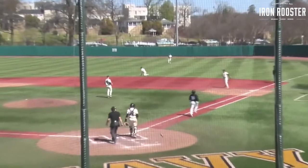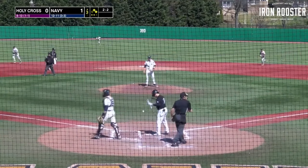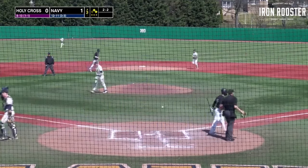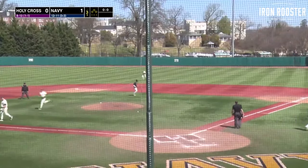Great track. Now the 2-2 — swing and a miss for strike three. Got him with the fastball, just a little bit high. First strikeout for Brady Bendick at a good time.